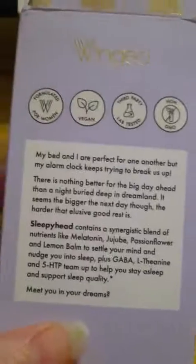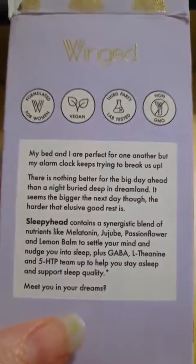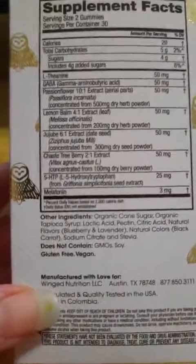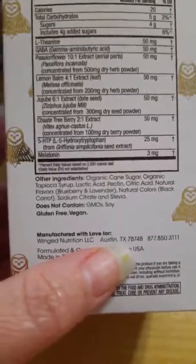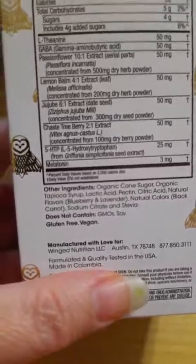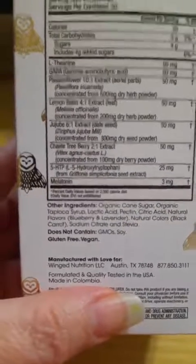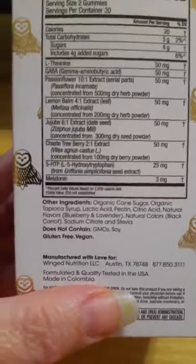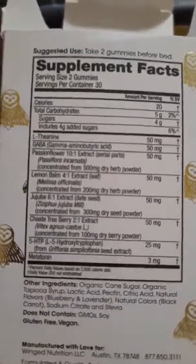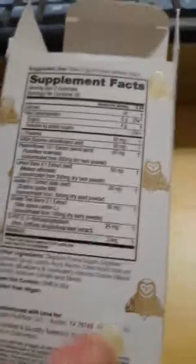This has just a little note from the company. It says it's manufactured for a company in Austin, Texas — manufactured with love for this company in Austin, Texas. Made in Colombia. I don't know anything about products made in Colombia, but this is not made in China. It has a lot of ingredients, and this list is on the ad so you can take a better look. It is sweetened with stevia.